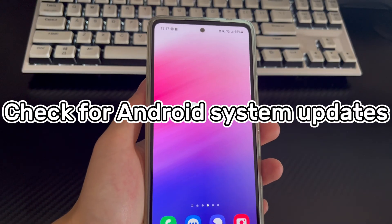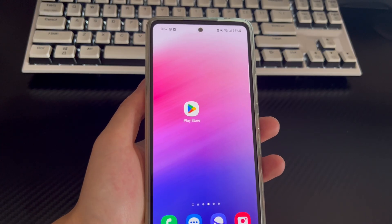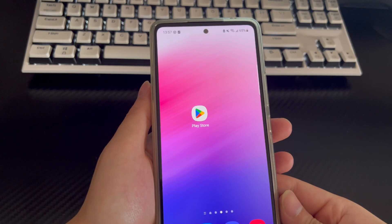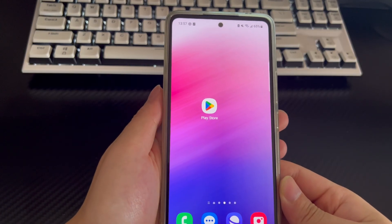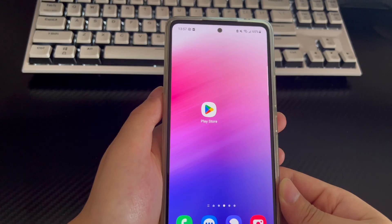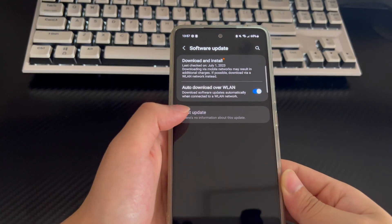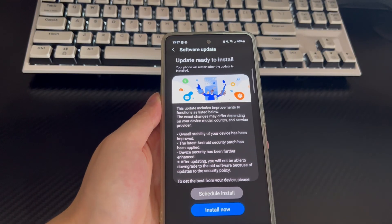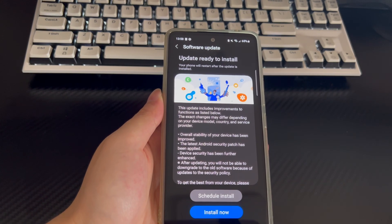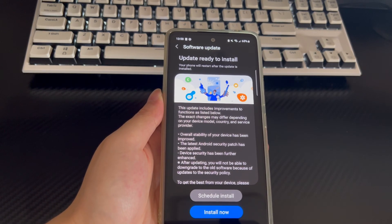Method 8 is to check for Android system updates. Software bugs in the operating system of Android devices may also be the culprit that causes Google Play Store not working. For lower versions of Android operating systems, the Google Play Store may not be compatible with them, causing it to continuously crash. Please follow these steps: click Settings, find the System option and enter it, then click Software Update or System Update. Check whether there are new updates available. If there are, please install them immediately. After installing the update, your phone should automatically restart. Check if the problem of Play Store crashing has been solved after the restart is completed.